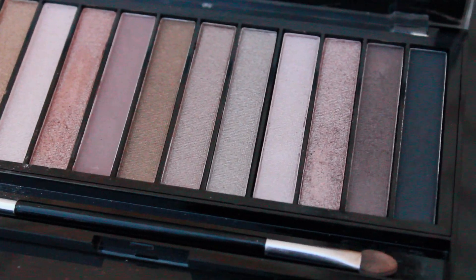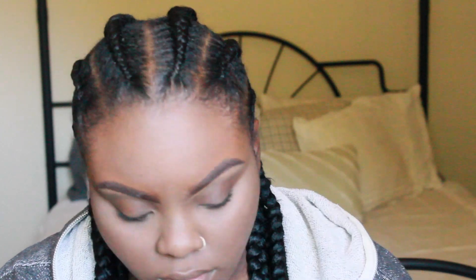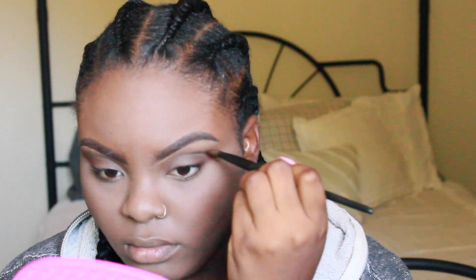Now I'm going in with my Revolution Redemption eyeshadow palette in Iconic 2. I really like it because it has these brown shadows in it — I'm just going to take a brown and pack it all over my lid. Then I take the darker brown shadow and put it in the outer corners of my eyelid, kind of like a little cut crease but not really. This is literally my go-to every time I do my makeup — it's just so easy.